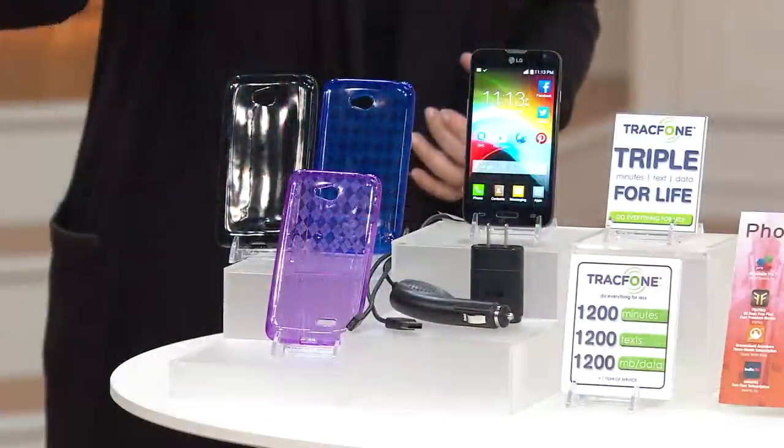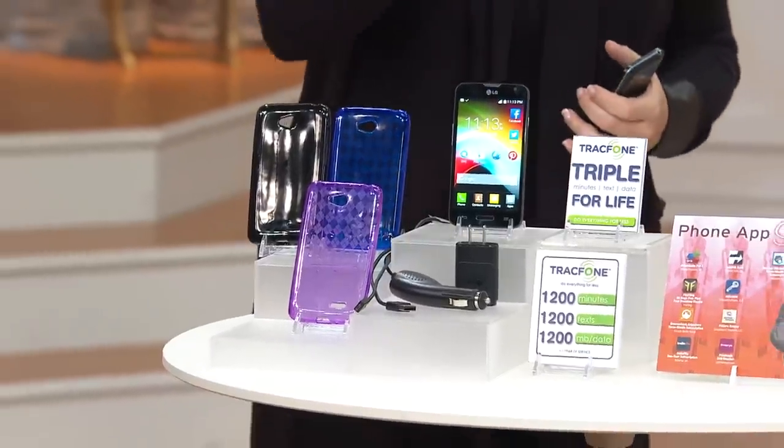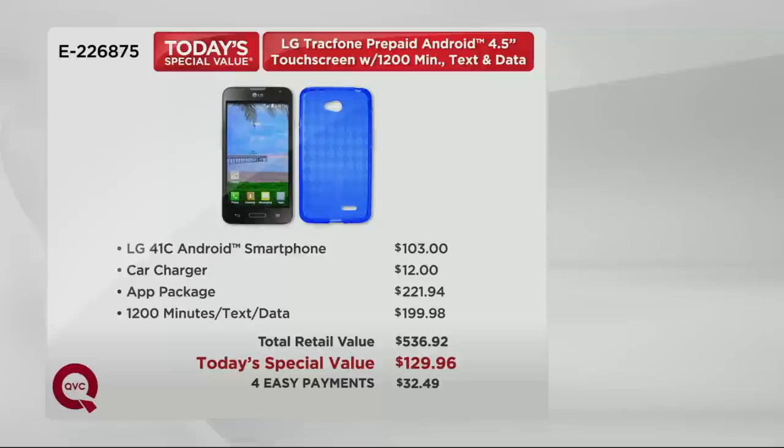1,200 minutes, 1,200 texts, 1,200 megabytes of data — that is close to a $200 value alone. Putting it all together with the price of the LG Android smartphone — $103; the car charger — another $12; the app package — $221.94; your minutes, texts, and data — $199.98. It's $536.92 total. We've got it for $129.96, or four payments of $32.49. It is ticking away — this is the final presentation.